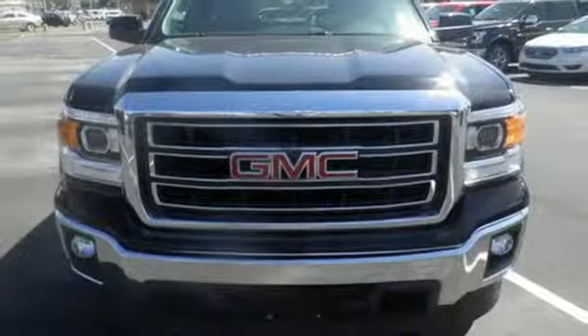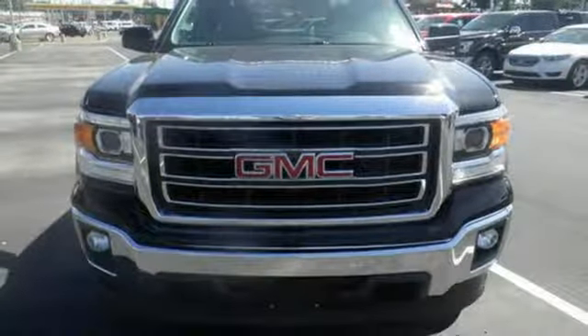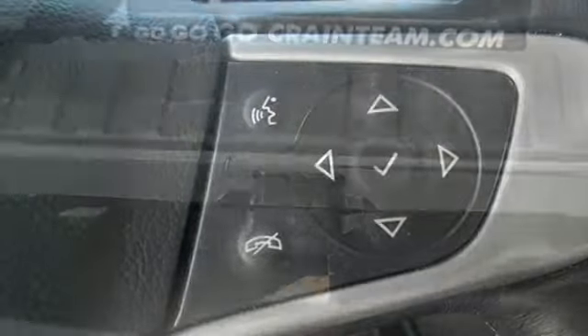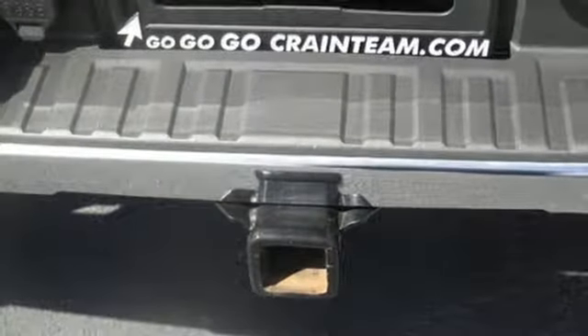StabiliTrak and Intelligent Brake Assist team up with Trailer Sway Control in a tow-haul mode to get you over the river, through the woods, and back with the most daunting of payloads. It's got no time for excuses.